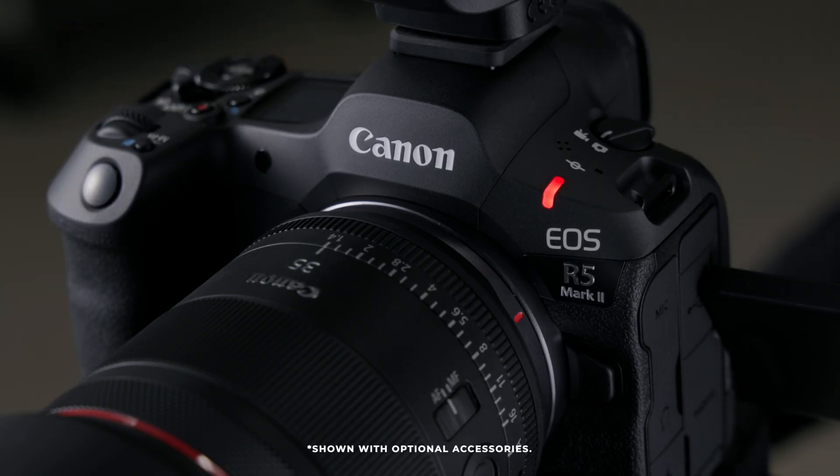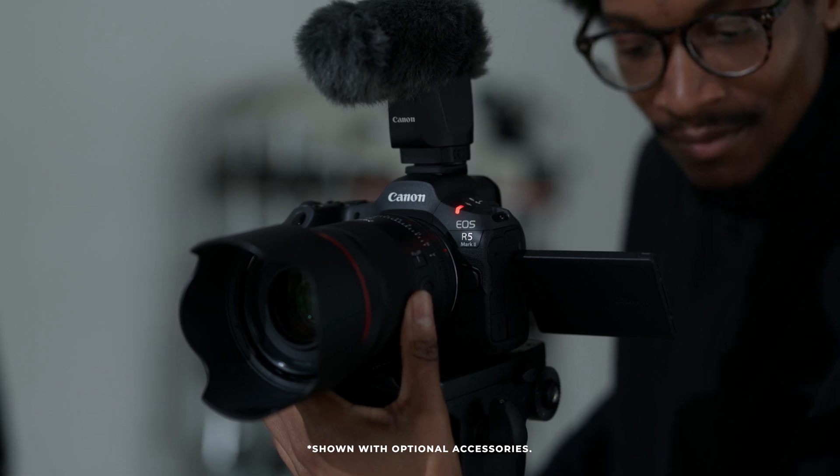The EOS R5 Mark II has a built-in front tally light to notify your talent when you're recording, as well as the same 24-bit, 4-channel audio input as the EOS R1. We're excited about the new features of the EOS R5 Mark II and we can't wait for you to get your hands on the camera. The EOS R1 and the EOS R5 Mark II cameras have arrived. We're honored to be part of your journey, and we look forward to getting these new products into your hands. From everyone here at Canon USA, thank you so much and have a great day.